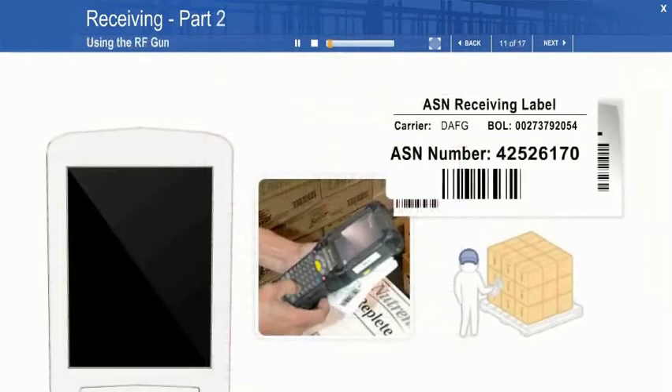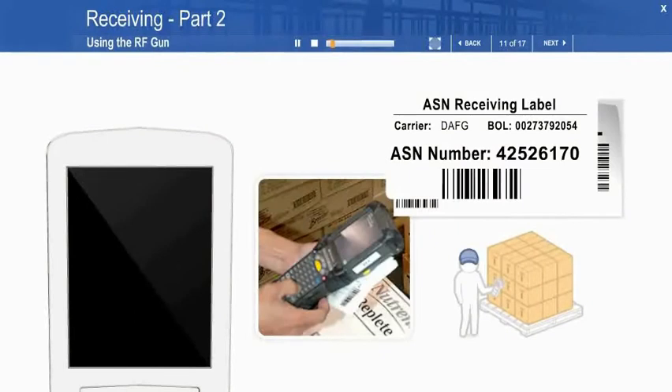Let's take a look at how we use the RF gun to receive a whole pallet that contains several cases of a single product. After logging into the RF, this screen appears. Press number 6 for the receiving with put away function and then press enter.